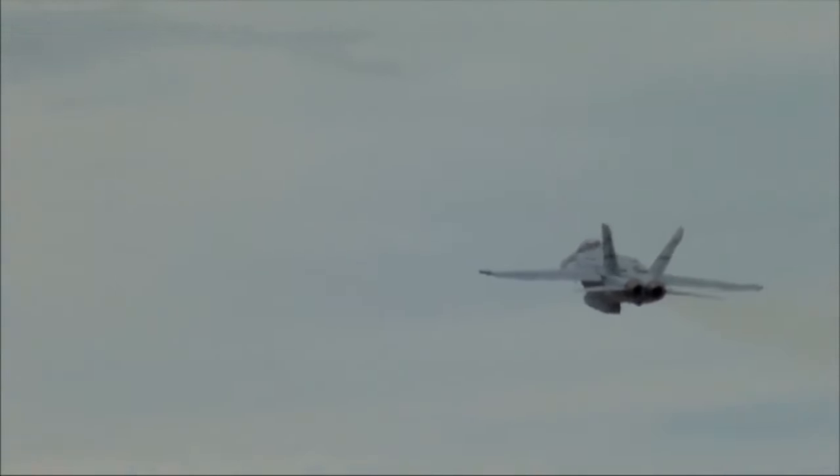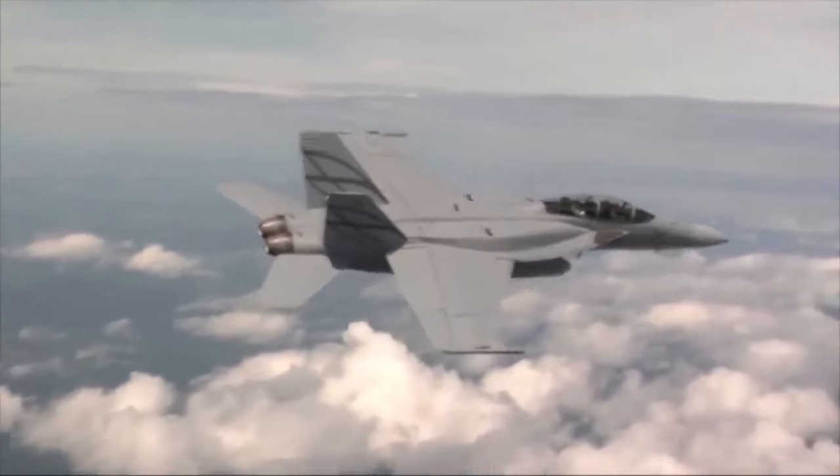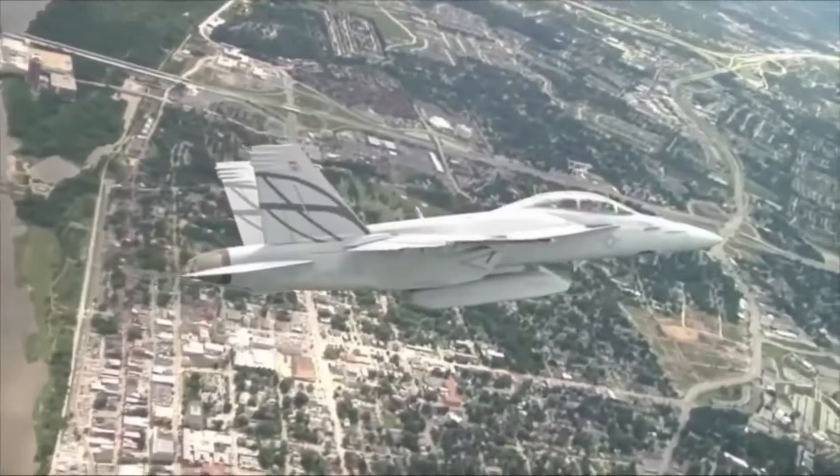Boeing believes the best way to beat an evolving threat is with an evolving aircraft. Our airplane was built with a lot of growth in it on purpose to always outpace the threat. We offer a very attractive modular option to do a wide assortment of missions with this one airplane, and we can do it very capably.